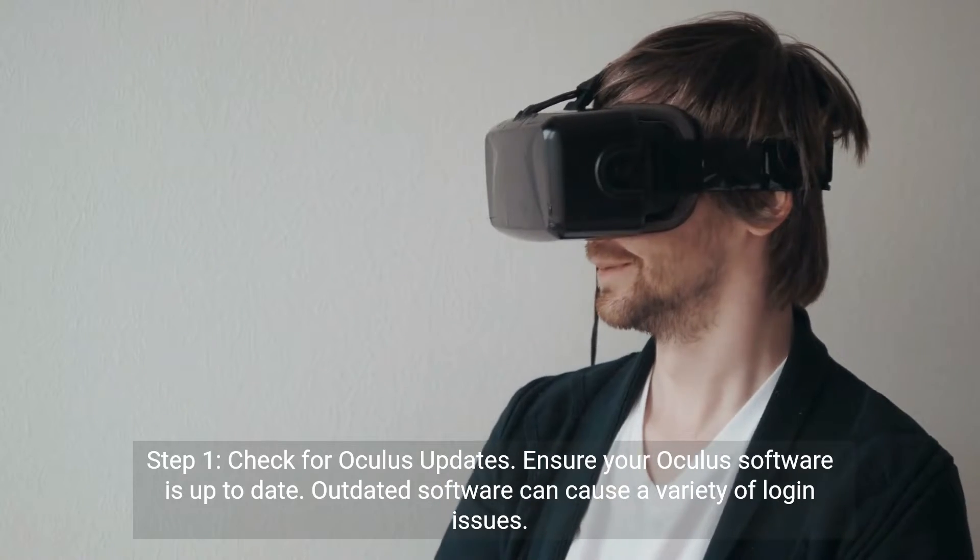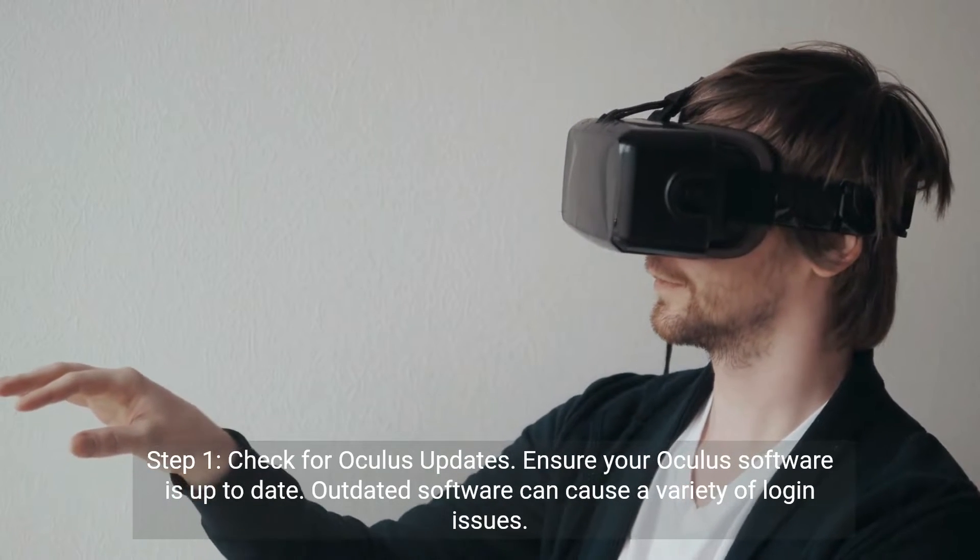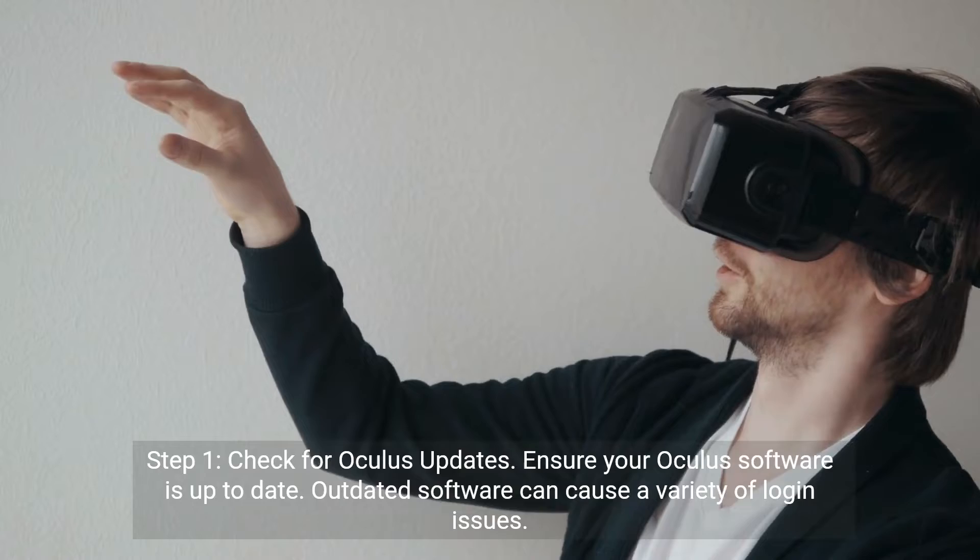Step 1: Check for Oculus Updates. Ensure your Oculus software is up to date. Outdated software can cause a variety of login issues.